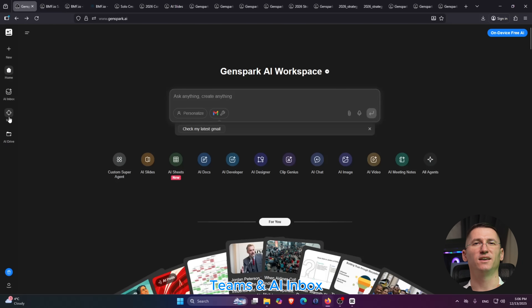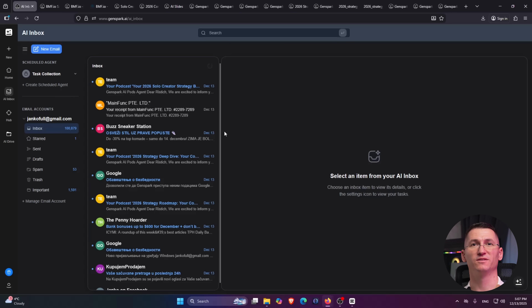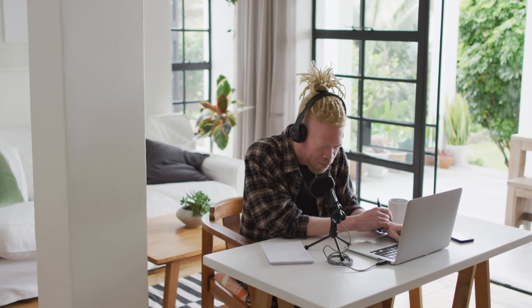Number three: Teams and AI Inbox. GenSpark isn't just for solo users — teams can work together and share projects in slides, sheets, docs, design, even video editing, all while chatting with AI and co-editing in real time. There's also an AI inbox so you can manage email with natural language through text or real-time voice, and have agents run scheduled tasks automatically. Whether you're a freelancer delivering client work, a founder running a small team, or a student juggling assignments, everyone can be inside the same GenSpark project while AI handles a lot of the heavy lifting.